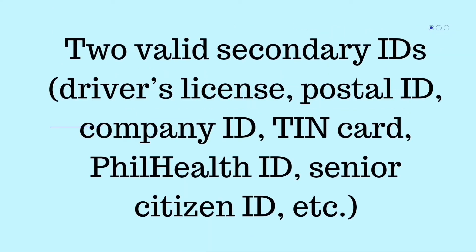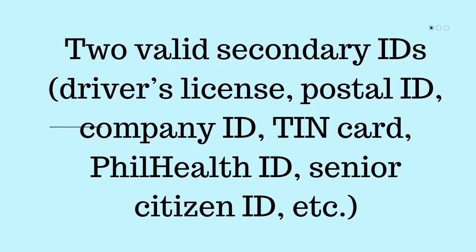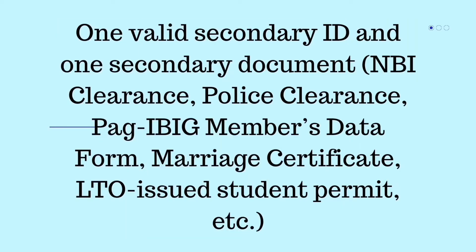Two valid secondary IDs are required, such as a driver's license, postal ID, company ID, TIN card, PhilHealth ID, or senior citizen ID. Alternatively, one valid secondary ID and one secondary document such as a barangay clearance, police clearance, PAGIBIG member's data form, marriage certificate, or student permit may be submitted.